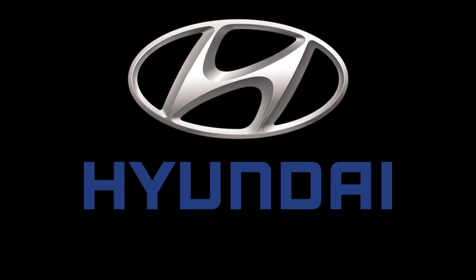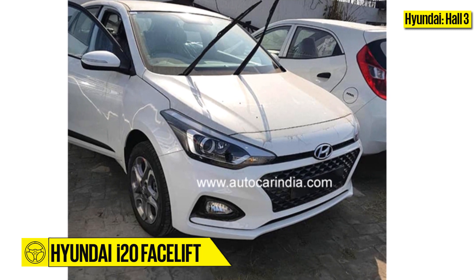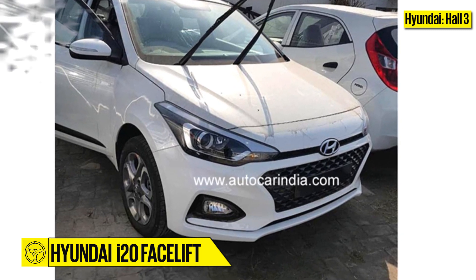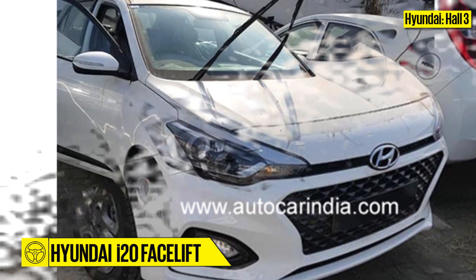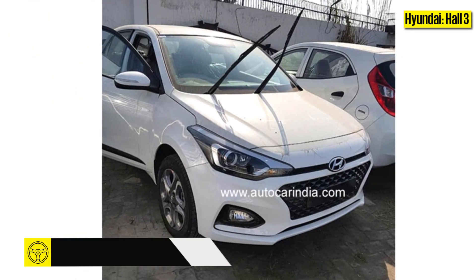Hyundai, Hall 3. Hyundai's hugely popular i20 is due for a refresh, which it will finally receive at the Auto Expo. The choice of engines is expected to remain the same, but a new continuously variable transmission, CVT, will be introduced.